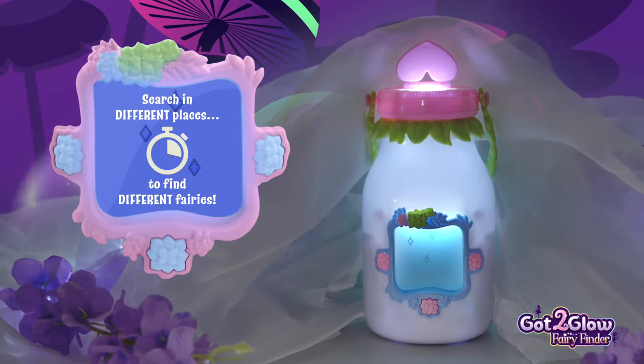Don't forget, searching in different places will help you find different fairies.